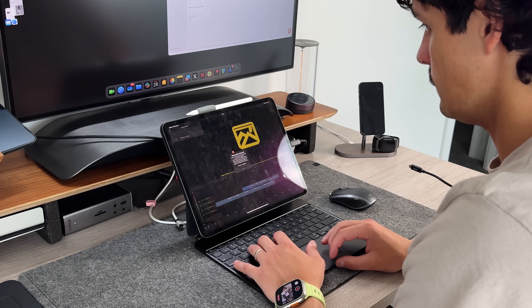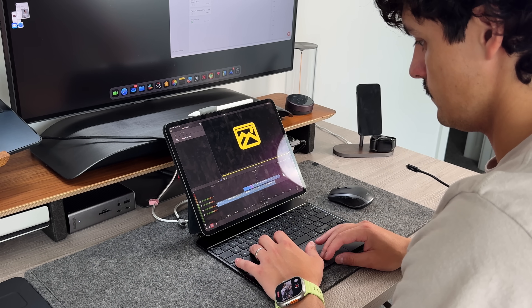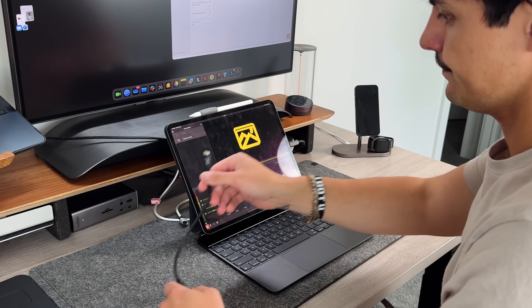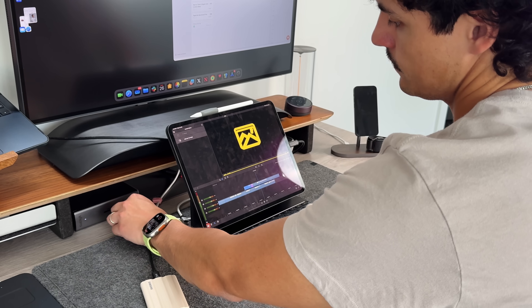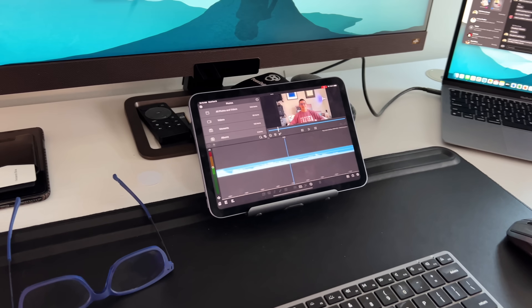These next two apps are more creative than productivity-focused, but I want to bring them up for people in the creative world. First is LumaFusion — I've been using it since about 2018 on the 2015 iPad Pro. Paired with the M4 iPad Pro and its processor it absolutely flies. I use 4K 30 and 4K 60 footage; it can support up to 6 audio and 6 video tracks, and with LumaFusion 5.0 I hear that's going to be much, much more.